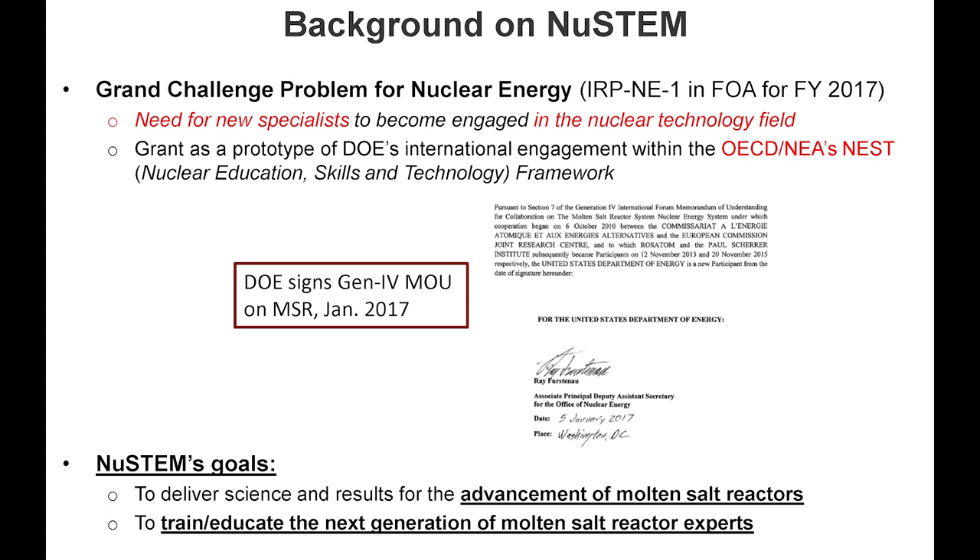Back in early fall 2016, I think there had only been one MSR workshop at that time, maybe the one in 2015, and there was about to be the next one in 2016. Molten salt reactors were starting to be on the radar. I did my master's thesis on MSR a long time ago, so I decided to put a team together on MSR. The goal of the NEW STEM project is basically to deliver science results for the advancement of molten salt reactors and, as a university project, to train and educate molten salt reactor experts.